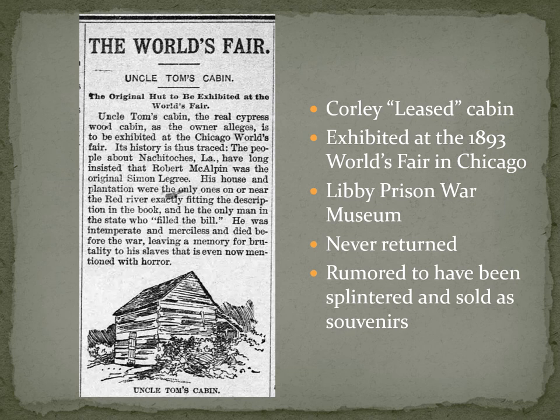Unfortunately, it never returns. There are several rumors as to why. One story is it was just lost in transit — some train car mislabeled it and it ended up somewhere other than where it was meant to. There are also rumors that it toured the country after the World's Fair as a tourist attraction and was then lost in that move. And there's a rumor that appears in print a few times that it was actually splintered and sold as souvenirs by Corley to make money. Either could be true, but at any rate the original so-called cabin goes to the World's Fair and is lost to history.